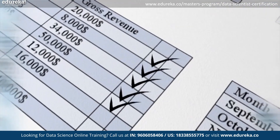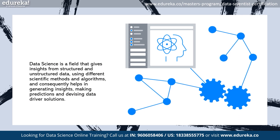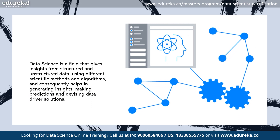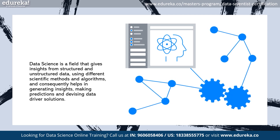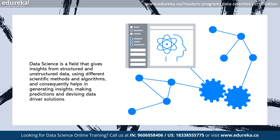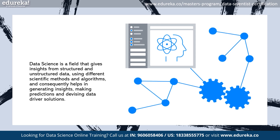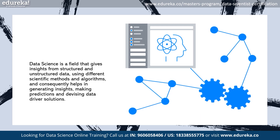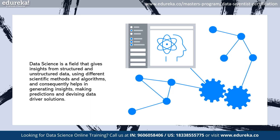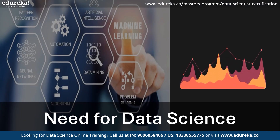Data science is like a magical toolbox brimming with diverse instruments of mathematics, statistics, and computer science, all intertwined to extract valuable knowledge from vast oceans of data. It is a field that gives insights from structured and unstructured data using different scientific methods and algorithms, helping in generating insights, making predictions, and devising data-driven solutions.